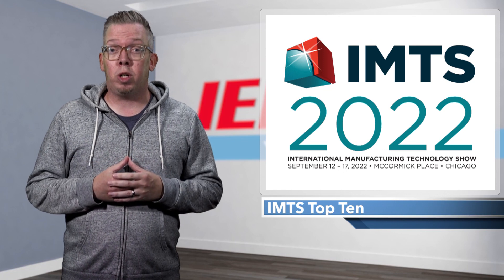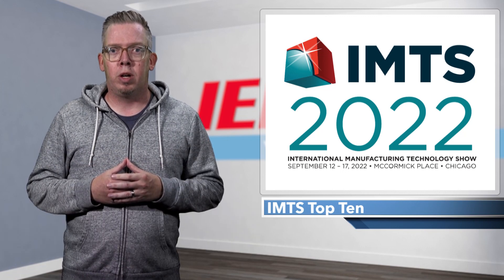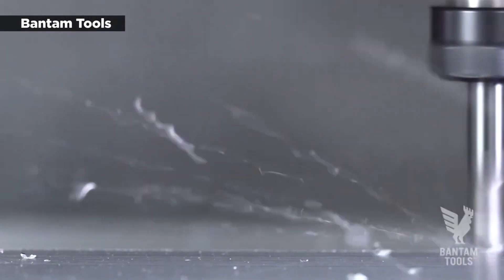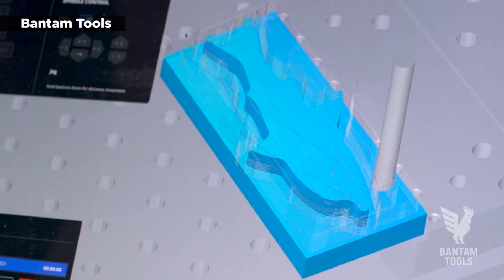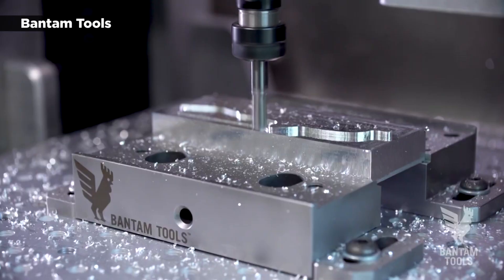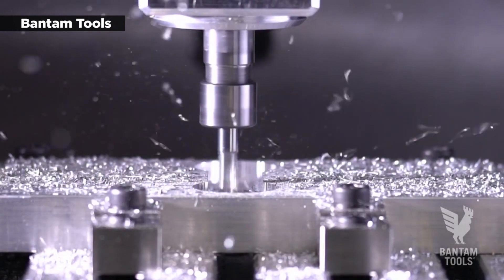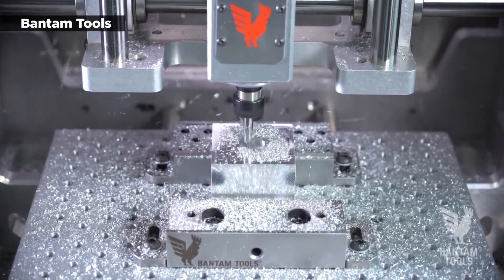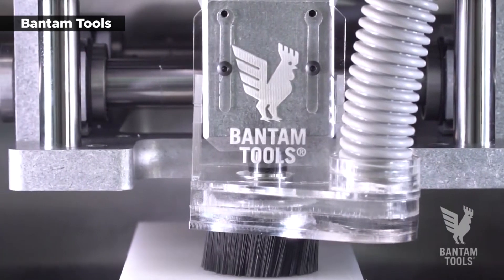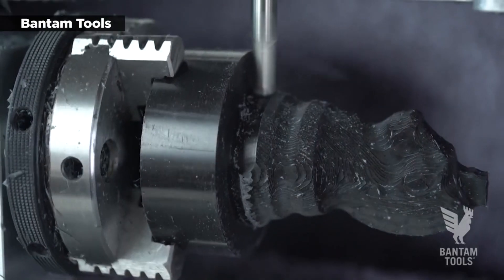Bantam Tools set up its relatively small booth on the perimeter of the McCormick Place South building during IMTS, but it managed to draw consistently big crowds. Many attendees were stopping by to check out the company's new Explorer CNC milling machine, which fits everything needed for aluminum prototyping into a machine roughly the size of a desktop 3D printer. Bantam Tools CEO Bree Pettis, former CEO and co-founder of MakerBot, was on hand to talk about the Explorer, which he described as a perfect piece of equipment for impatient engineers. Instead of drawing designs and waiting sometimes weeks to get a prototype back from the shop, the Explorer lets them fabricate on the spot.